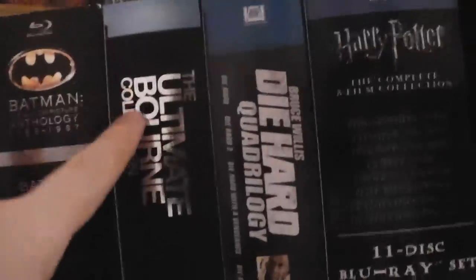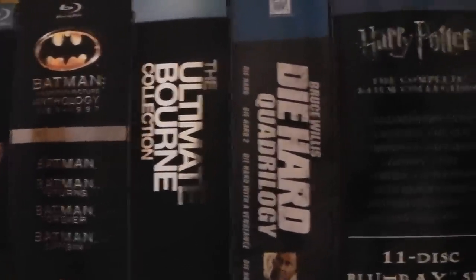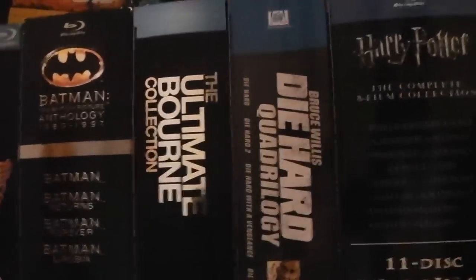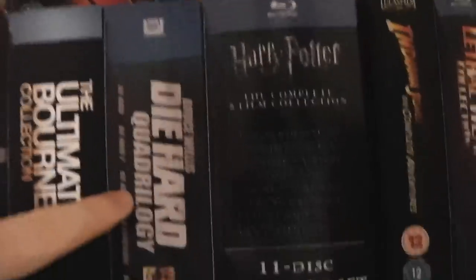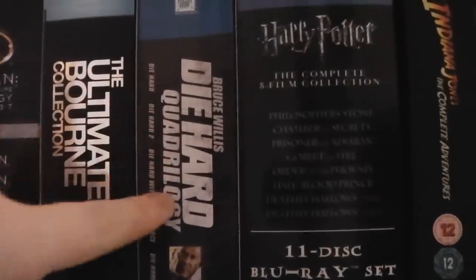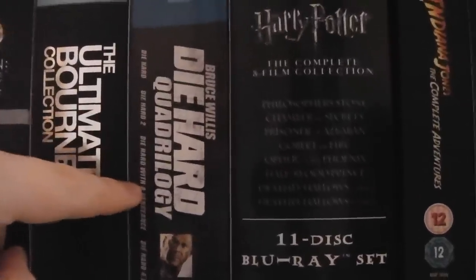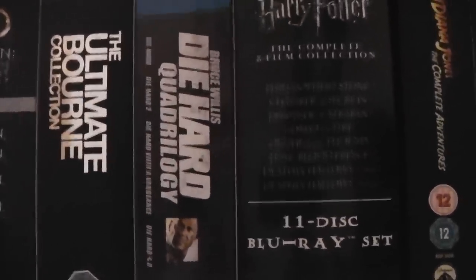We have the Ultimate Bourne Collection with the first three Matt Damon Bourne films. My favourite is probably Ultimatum, my least favourite is Supremacy, but I like all three very much — Identity is also obviously really good. The Die Hard Quadrilogy has the first four Die Hard films. Obviously the first one's the best, and I think they get worse and worse. I have the fifth one on Blu-ray too but we'll get to that later. Die Hard with a Vengeance is pretty damn good, the fourth one's actually okay.